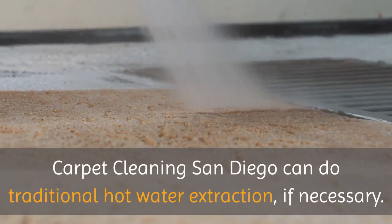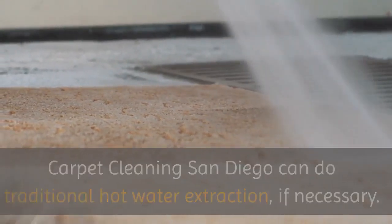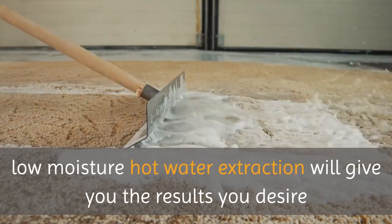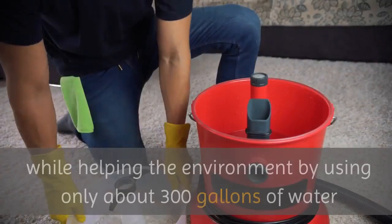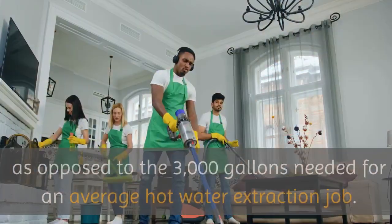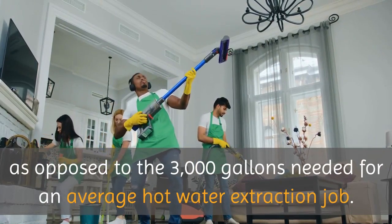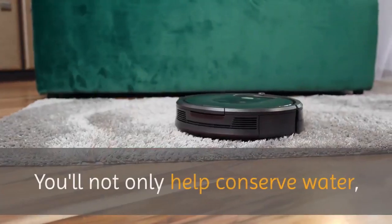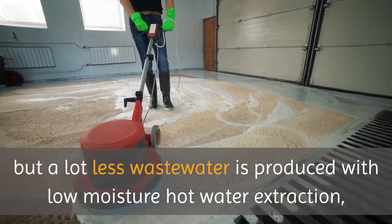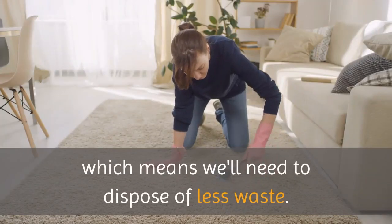Carpet Cleaning San Diego can do traditional hot water extraction if necessary. But in most cases, low-moisture hot water extraction will give you the results you desire while helping the environment by using only about 300 gallons of water, as opposed to the 3,000 gallons needed for an average hot water extraction job. You'll not only help conserve water, but a lot less wastewater is produced, which means we'll need to dispose of less waste.